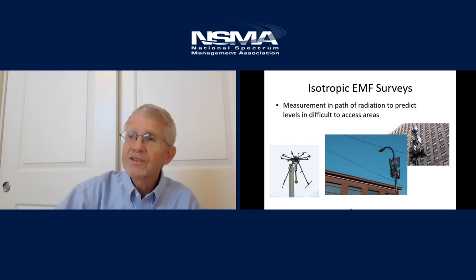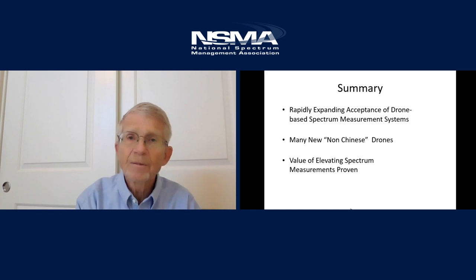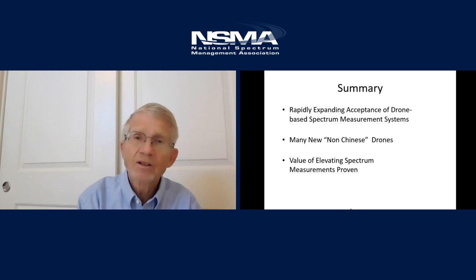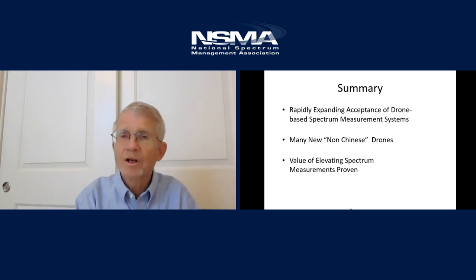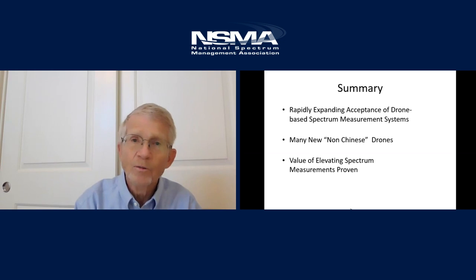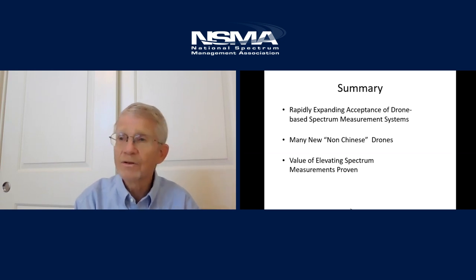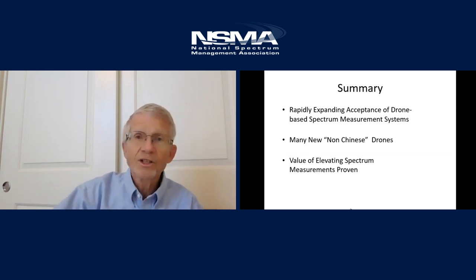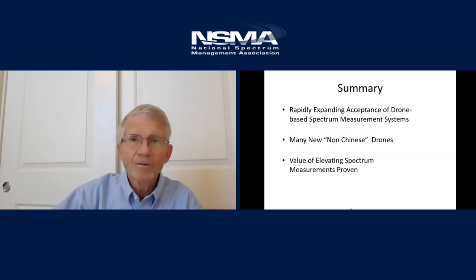To summarize: the acceptance of drones as an altitude-enhancing spectrum management system is being completely accepted. The movement away from Chinese drones is going very quickly, and the advantage of using a drone to do spectrum management is proven now — internationally as well as in the US. With that, I'll open up for questions.